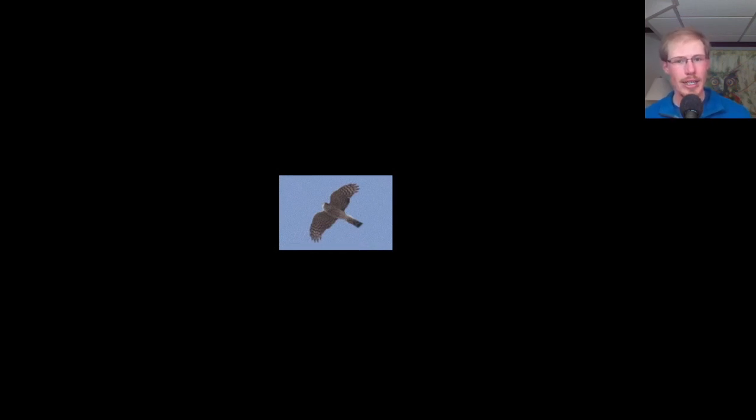Here we have a sharp-shinned hawk. The head looks very tiny, and it's pushing its wrists forward — the head doesn't really stick out past the wings at all. We also see a very squared-off tail. This is probably a male sharp-shinned hawk, which are smaller than the females and tend to have these really squared-off tail tips. The larger females can look similar to male Cooper's hawks, so we have to be careful. The wings look a little more rounded than Cooper's hawks, which tend to hold them out straight. It's a more compact bird — not as lanky as a Cooper's hawk. This is more of a flying T rather than a flying cross.